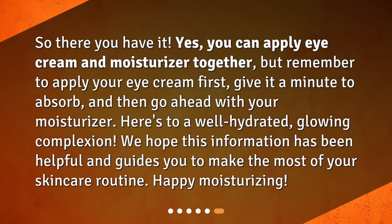So there you have it. Yes, you can apply eye cream and moisturizer together, but remember to apply your eye cream first, give it a minute to absorb, and then go ahead with your moisturizer. Here's to a well-hydrated, glowing complexion. We hope this information has been helpful and guides you to make the most of your skincare routine. Happy moisturizing!